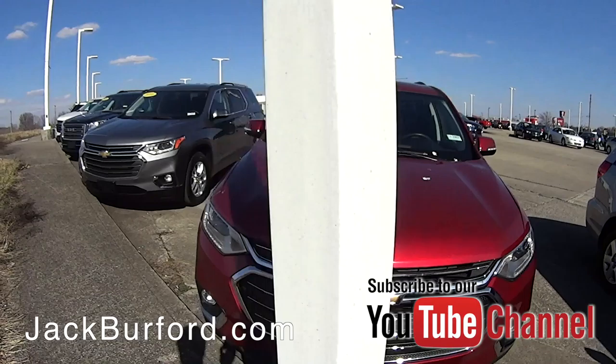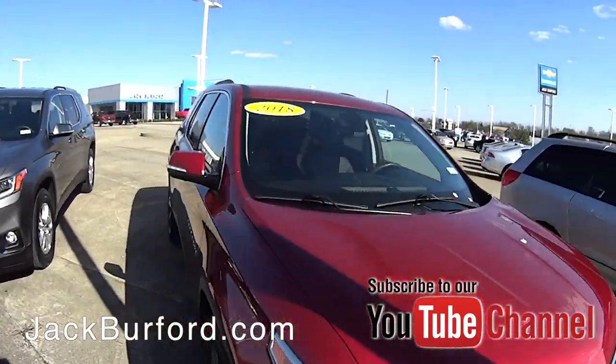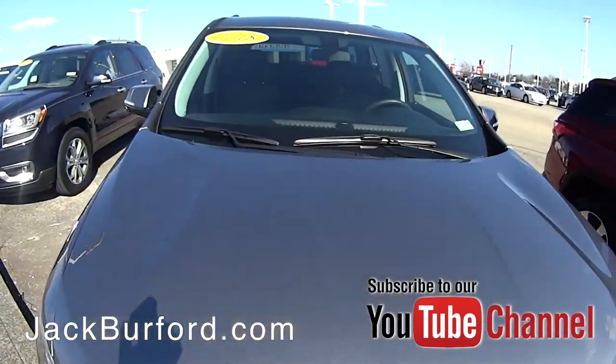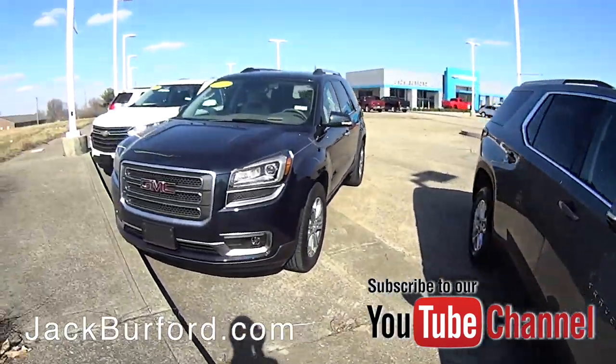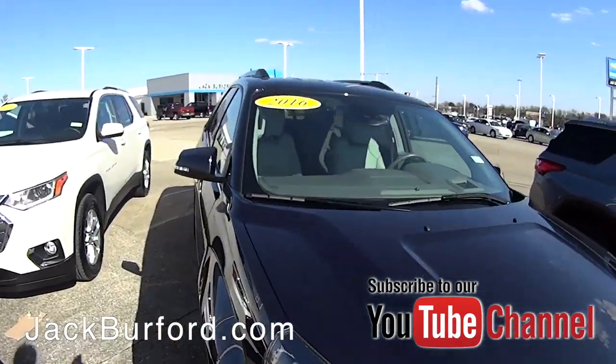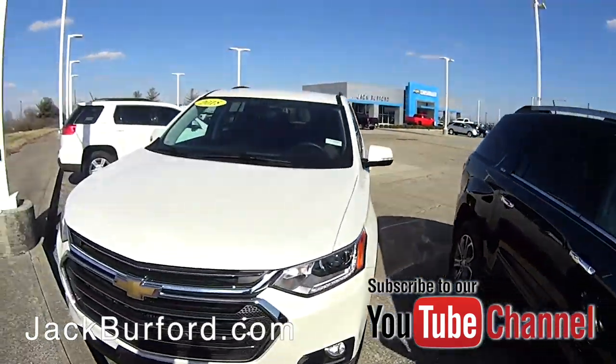Then you got your beautiful Traverses — we got about three or four on the lot right now with more coming. These are 2018 model lightly used Traverses in perfect condition. We also got the GMC version with the Acadia, a 2016 model, leather loaded up.